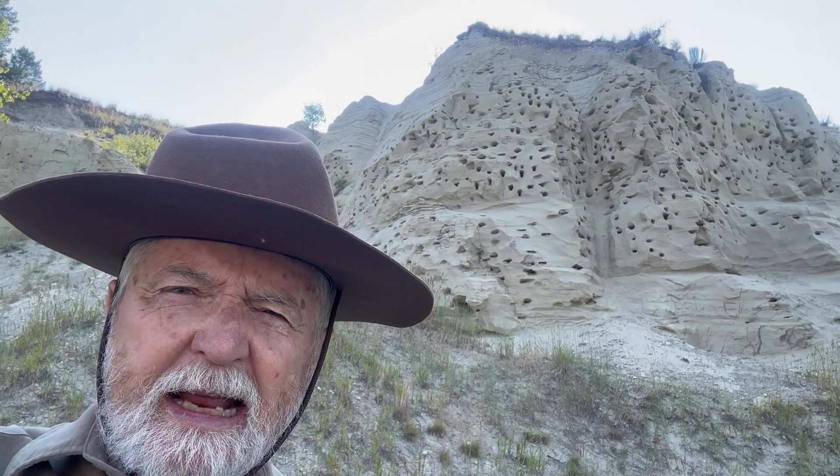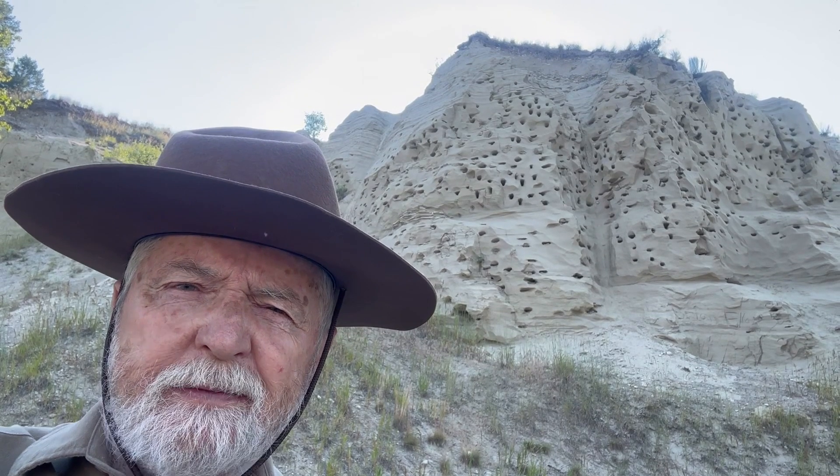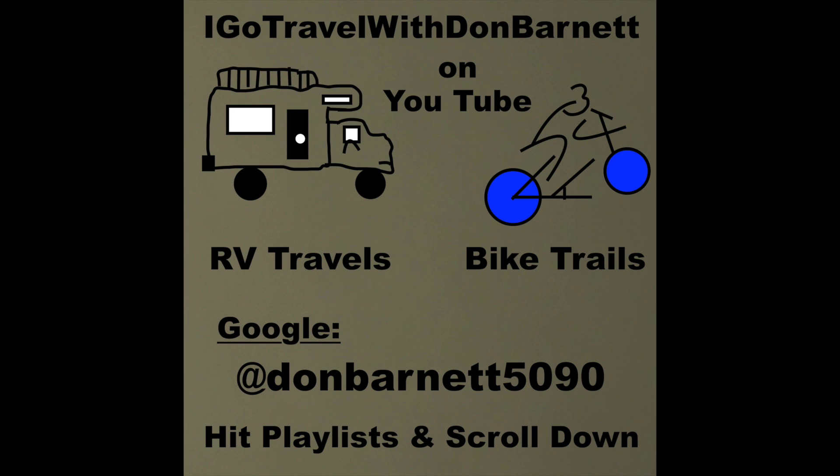Well, I hope you enjoyed it and we're rolling on down the trail. Hit the subscribe button and that will alert you when we're putting more videos on the internet. To find those other videos, just Google the little at sign Don Barnett 5090. Hit the word playlist in the middle part of the page and scroll down — each playlist has several travel videos.